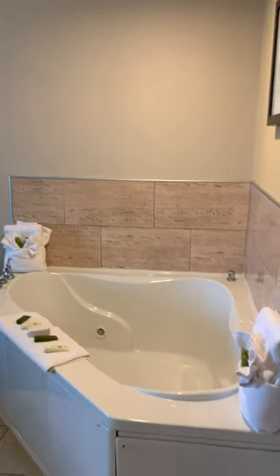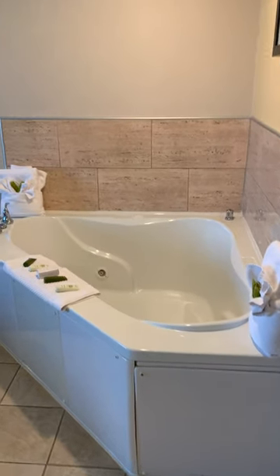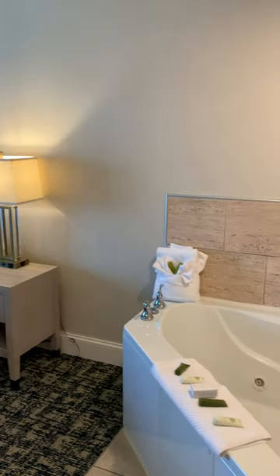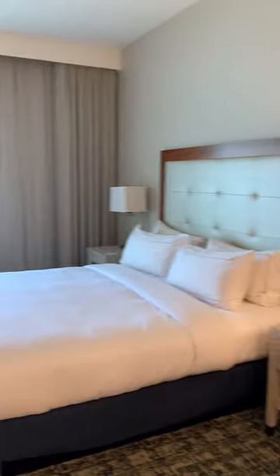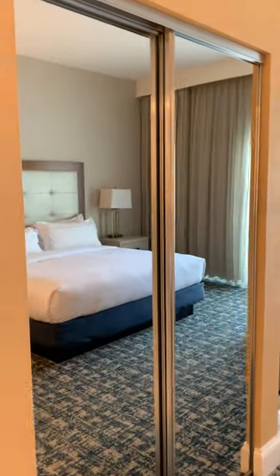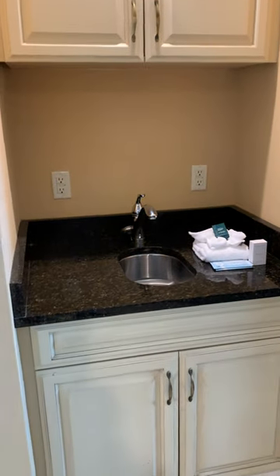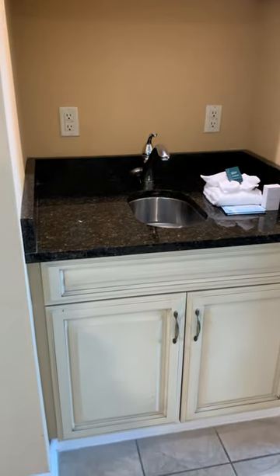The master bedroom at the Hilton Oceanfront Suites has the jacuzzi in there if you really want to get in the tub. A big king-size bed, full-size closet. Look at this — an extra sink. This was not in the unit we had last year, which was up on the fourth floor. Very, very nice.